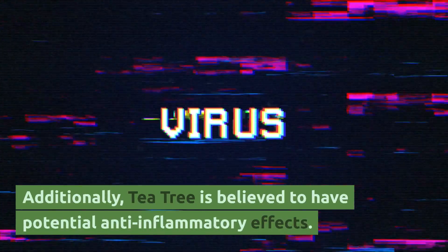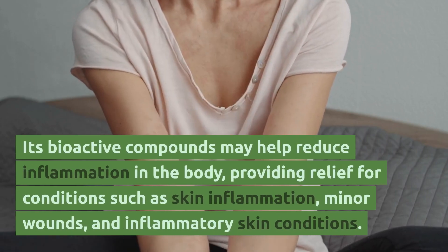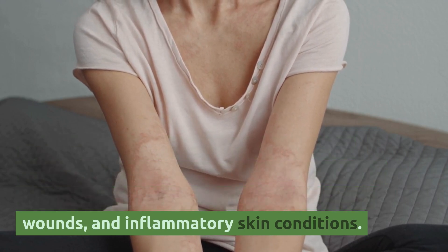Additionally, tea tree is believed to have potential anti-inflammatory effects. Its bioactive compounds may help reduce inflammation in the body, providing relief for conditions such as skin inflammation, minor wounds, and inflammatory skin conditions.